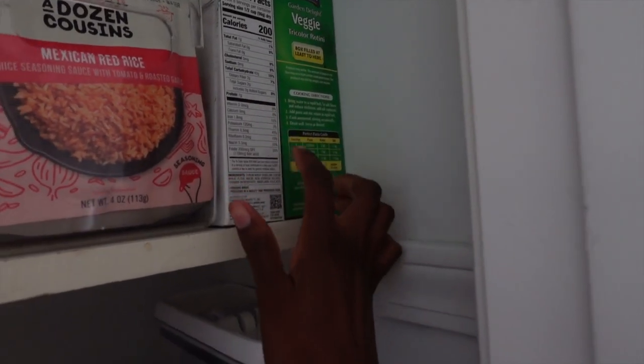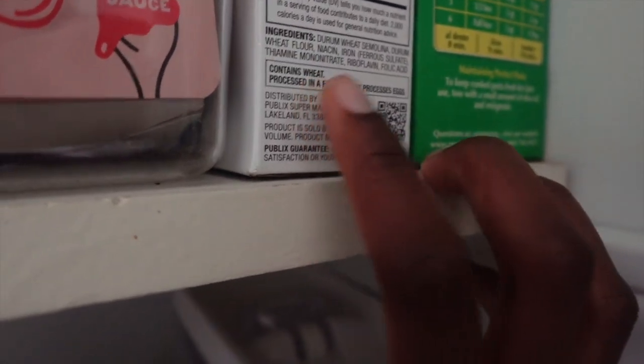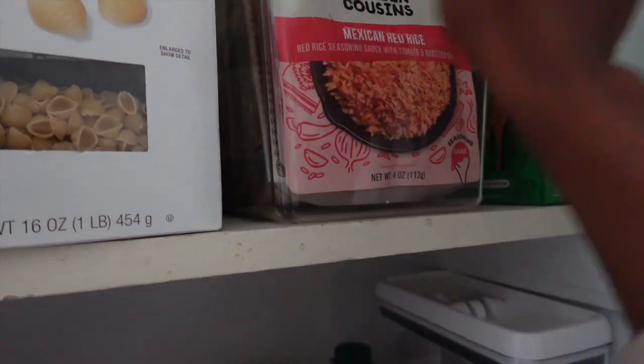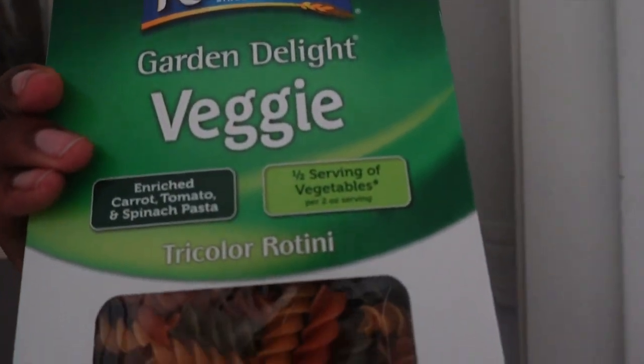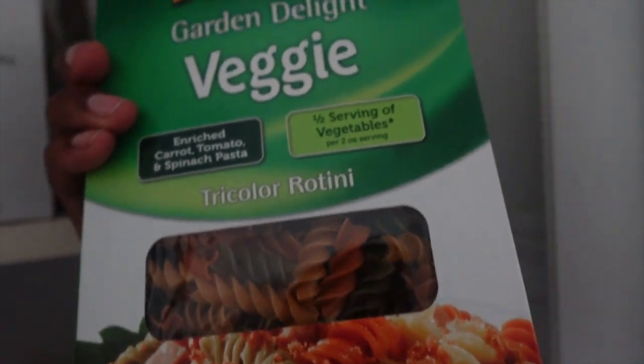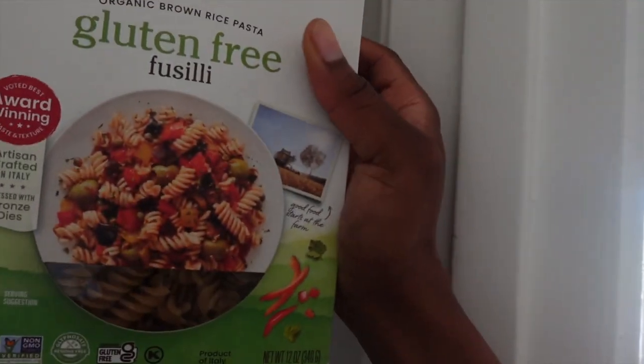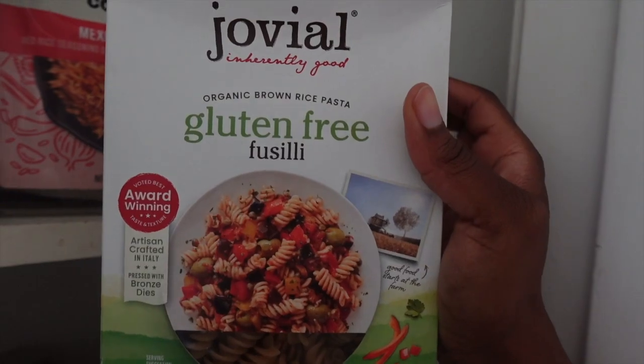So these pastas right here actually contain wheat — this is a shell pasta and this is the veggie pasta, but they both contain wheat. And like I said, we're trying to stay away from wheat because I have a feeling that my daughter is allergic to wheat. So I'm going to replace them with these and hope we like them.